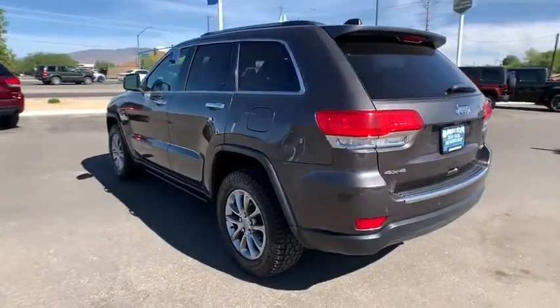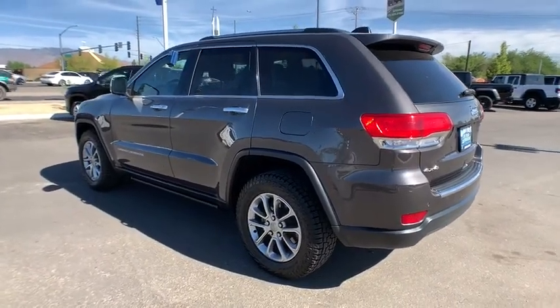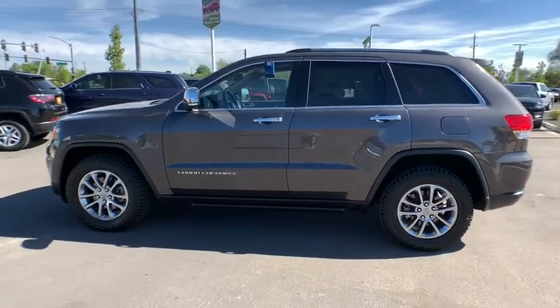This vehicle has less than 110,000 miles. Here are some of this vehicle's great options: remote engine start,